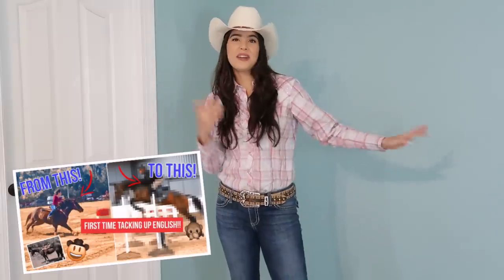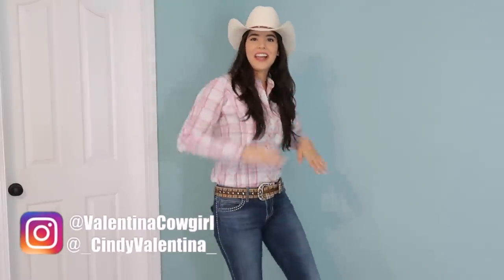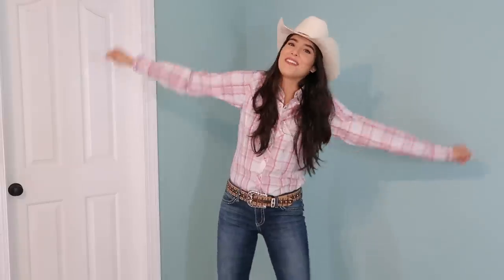Hey guys, welcome back to my channel. Today I'm filming a video that you guys have been requesting ever since you saw my Western Rail Horse Gets an English Makeover video. A lot of you guys have been asking for me to give myself an English makeover and I've been dying to do that for so long. As you can see, I'm dressed in my Western cowgirl attire. I've never worn an English outfit before — this is what I usually look like if you see me at a horse show. So that's what I'm doing today: I'm giving myself an English makeover and you guys are coming along.